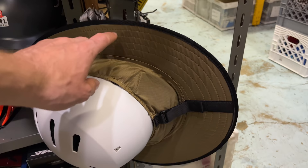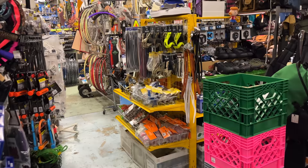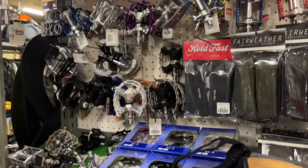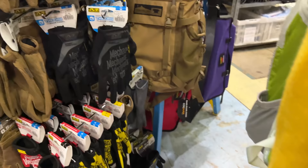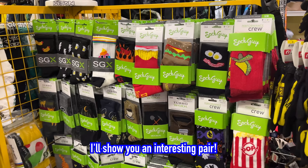These are pretty funny — check these out. These are like visors that you can put around your helmet. They look really goofy, but they'd be nice on a sunny day. Over here we've got a bunch of different pedals — lots and lots of pedals. And over here we've got our gloves and socks. They've got a lot of the Sock Guy socks.